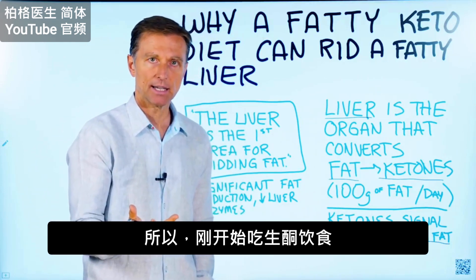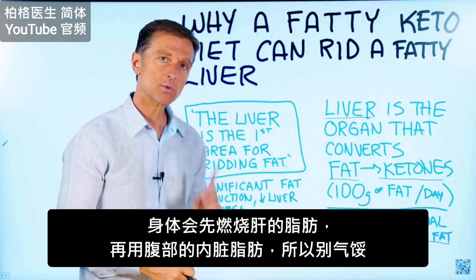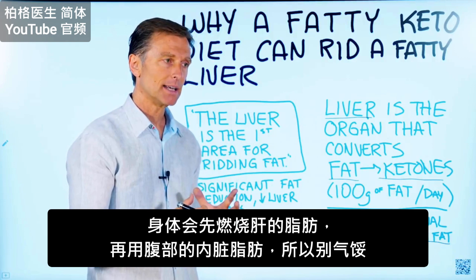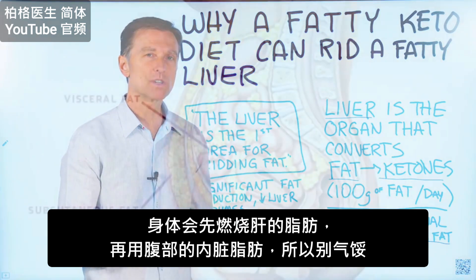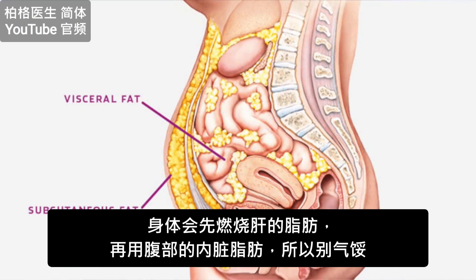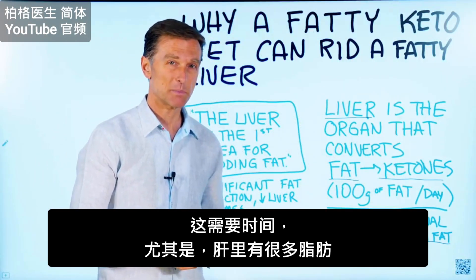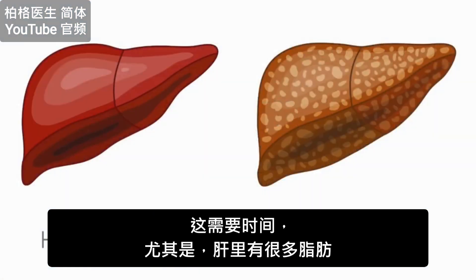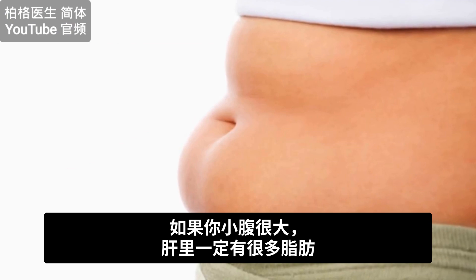When you start a ketogenic diet and you don't notice a reduction in your midsection, what you have to realize is that your body is using up the liver fat first before it's going to be using the visceral fat in your belly. Don't be discouraged — just realize it's going to take time, especially if you have a lot of fat in your liver. And if you have a large stomach, you definitely have a lot of fat in your liver.